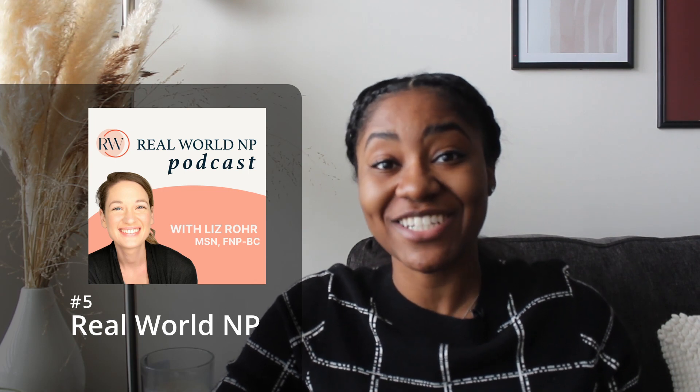The last podcast I really like is called Real World NP by Liz Rohr. Liz is a nurse practitioner who has been practicing for about five years, so she understands what students and new-to-practice NPs need to know. A lot of her episodes cover things like time management and billing and coding, but she also has content on managing complex conditions — case studies on diabetes management, chronic kidney disease — and she integrates professional development topics as well.